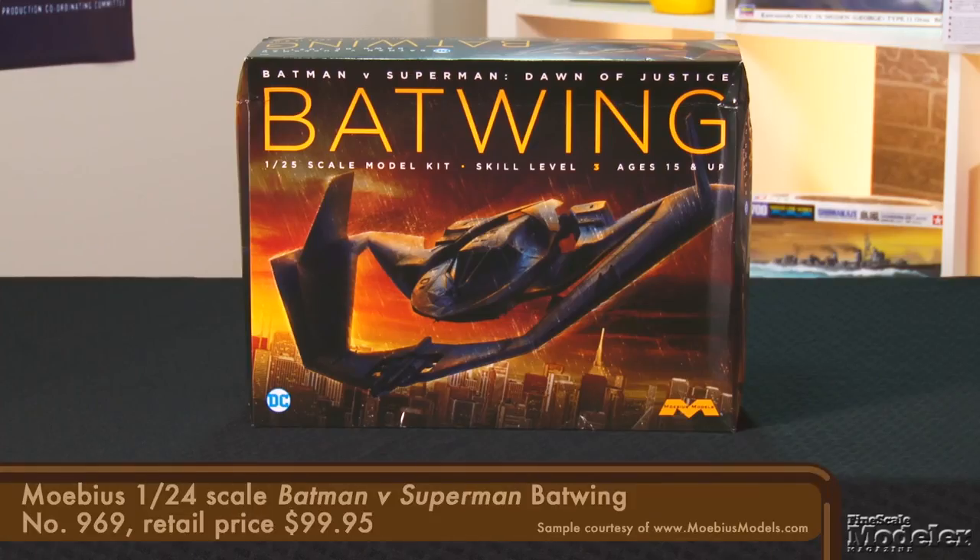I'm Erin Skinner, and I'm Elizabeth Nash. We start today with Mobius' 1/25th scale Batwing. This is the latest incarnation of the Caped Crusader's aerial ride, as seen in 2016's Batman v Superman: Dawn of Justice. The aircraft is seen on screen for only a few minutes in the movie and meets its end thanks to Doomsday, but that quick look was enough to show that the design borrows heavily from modern vertical takeoff and landing aircraft like the F-35.